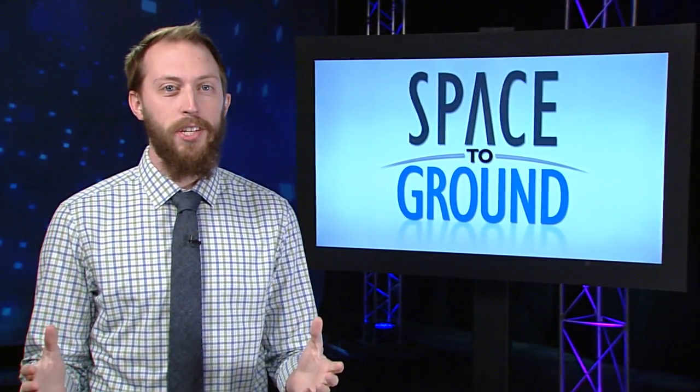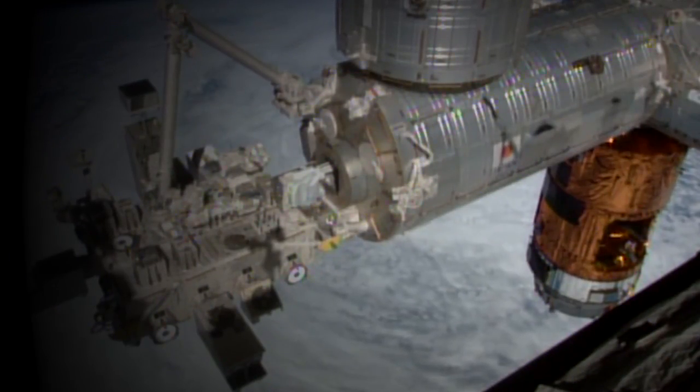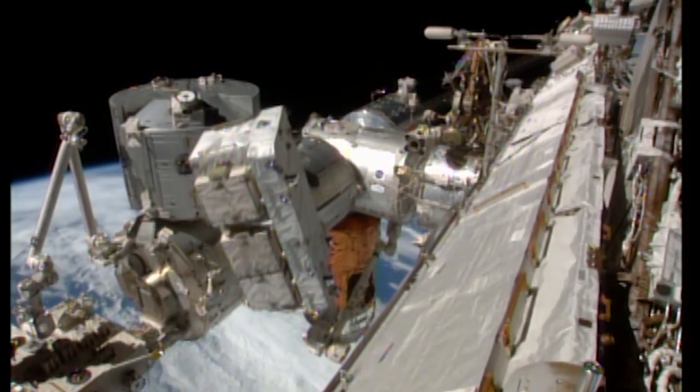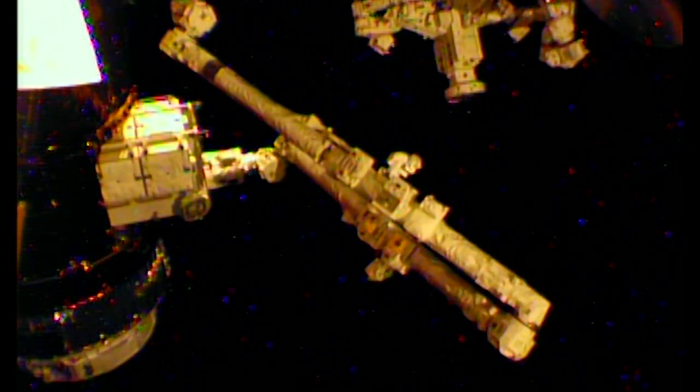The Japanese HTV cargo craft has left the station. After being attached for more than six and a half weeks, the unmanned craft was readied for departure. On Sunday, a pallet with nine old nickel-hydrogen batteries was loaded back inside HTV, which will burn up when it re-enters Earth's atmosphere along with over 3,200 pounds of trash.